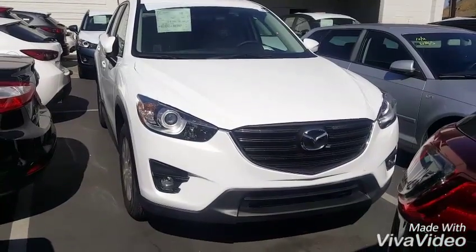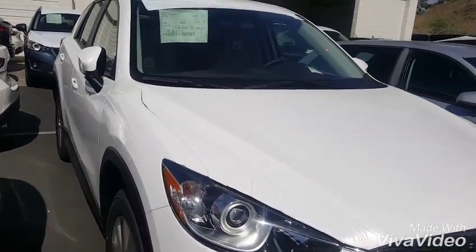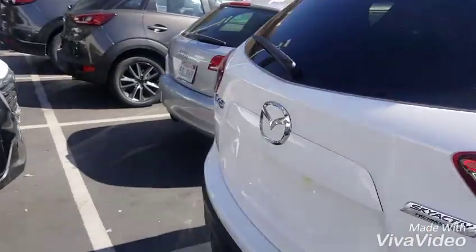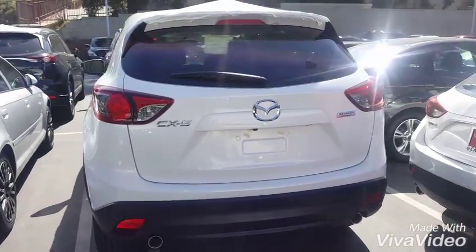I'll do a quick walk around for you. We can see it's a Touring model because it comes with the fog lights in the front. You have your 17-inch alloy wheels, and you also have a keyless entry system. You have your blind spot monitoring and your cross traffic alert feature.